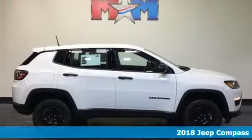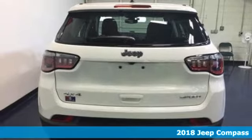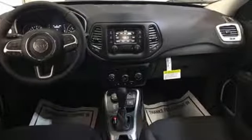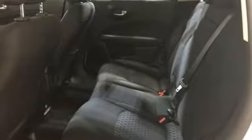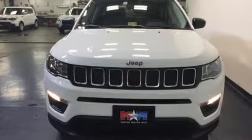It's a 2018 Jeep Compass. It will handle your everyday and is also ready to take you on a weekend adventure. 60-40 split folding rear seats keep up with your daily demands by providing more options for cargo and passengers. And with the acoustic glass windshield, the drive will be the most peaceful part of your day.